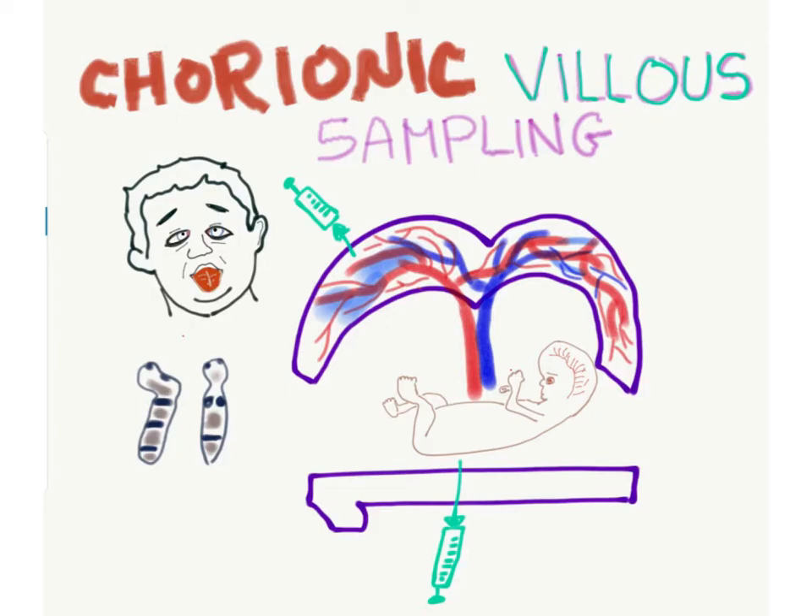To recap: Chorionic Villous Sampling is performed in the first trimester at the 13th week gestational age, used for karyotyping to detect Down Syndrome, with approaches including intra-abdominal and intra-vaginal.